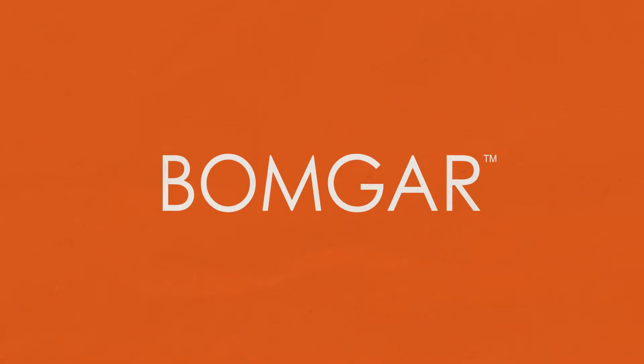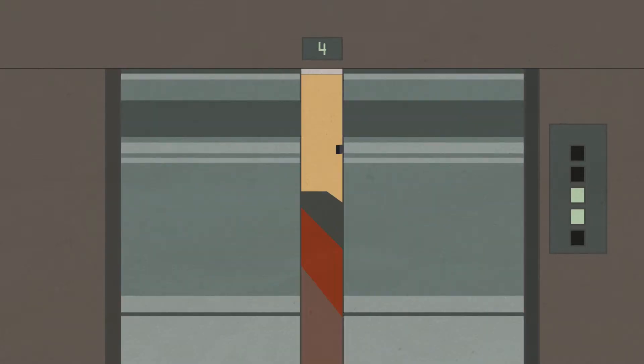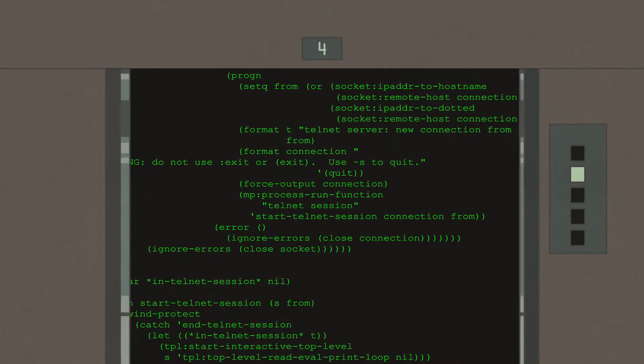Bomgar is different. Bomgar enables secure remote access to all your servers, managed desktops, point-of-sale systems, SSH, and Telnet.